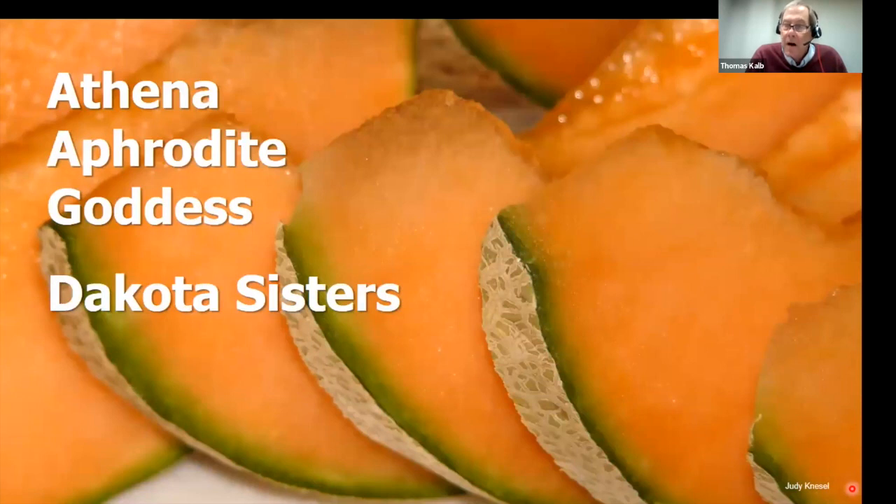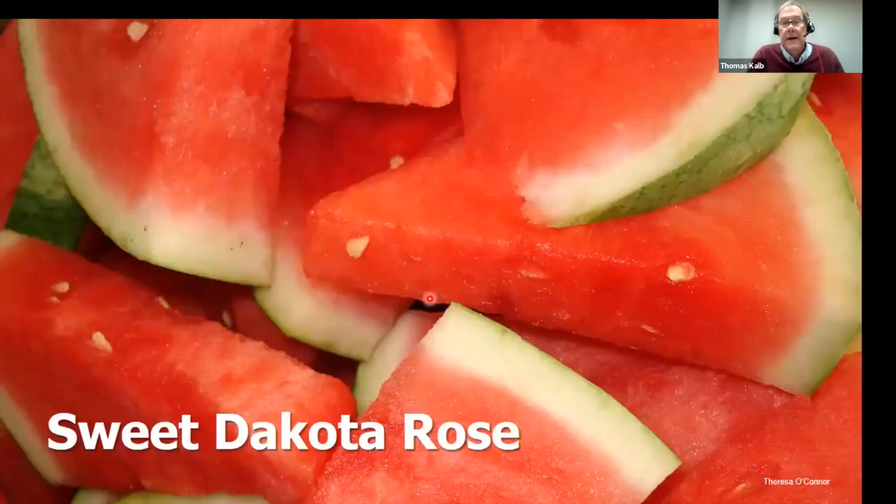Melons are hard to grow in North Dakota because our growing season is so short — we have a lot of failures in our trials. I recommend starting seeds indoors and using plastic mulching — clear or black. Athena is the standard in the Midwest, Aphrodite is earlier with a bigger melon, and especially for those up north I highly recommend Goddess — amazing quality, the best for an early ripening cantaloupe. There's also Prairie Road Organic, a remarkable seed company that develops varieties for North Dakota. Their variety Dakota Sisters does very well in our state.